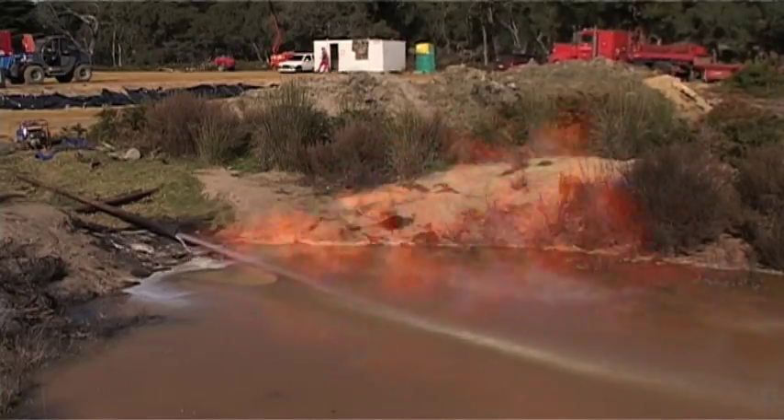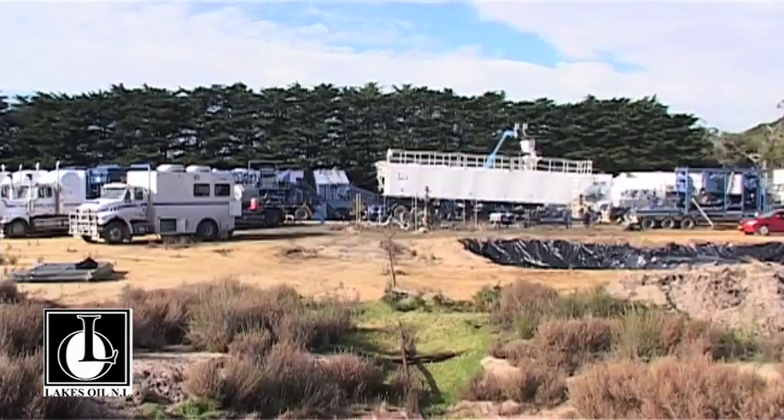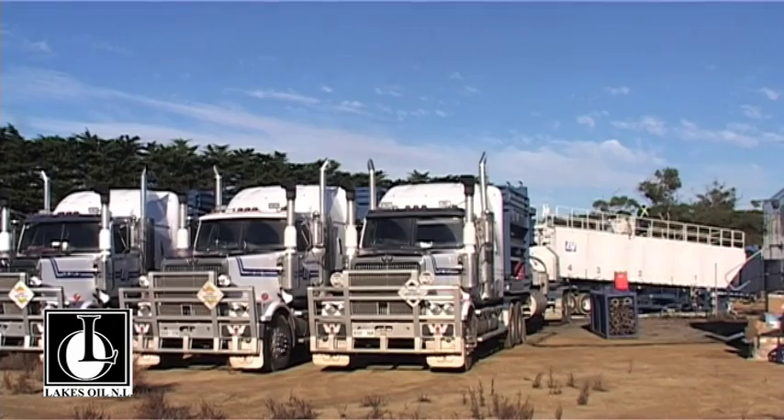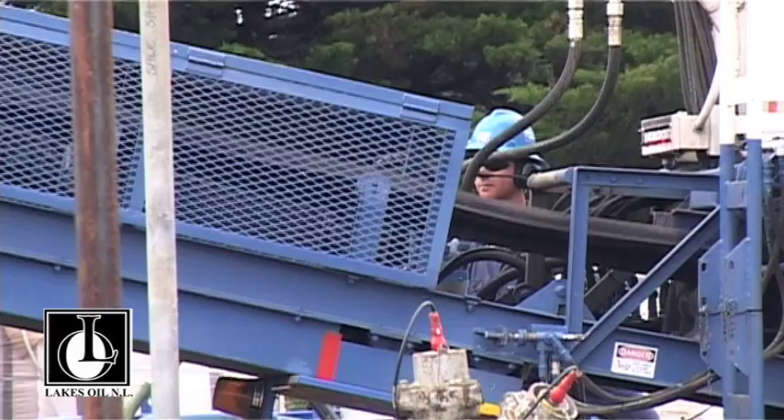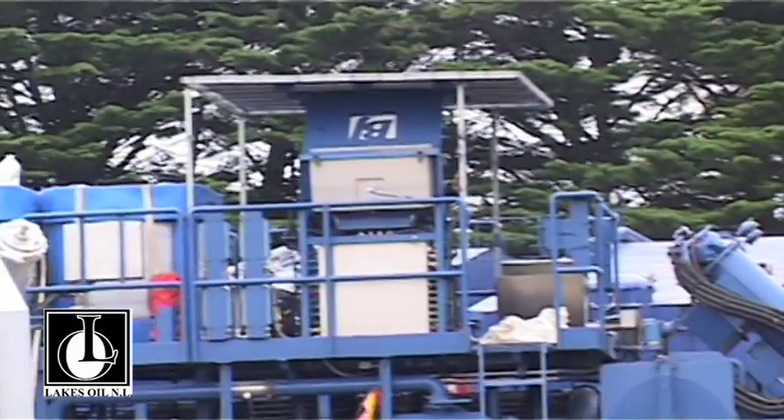Tight gas, or gas from unconventional reservoirs, is relatively new in Australia. Although in the US it's been in process for some 15 or 20 years, Lakes Oil is pioneering tight gas in this country. We are confident that we are sitting on a very large resource in Victoria — a new resource for Victoria. The trick has always been getting it out commercially.